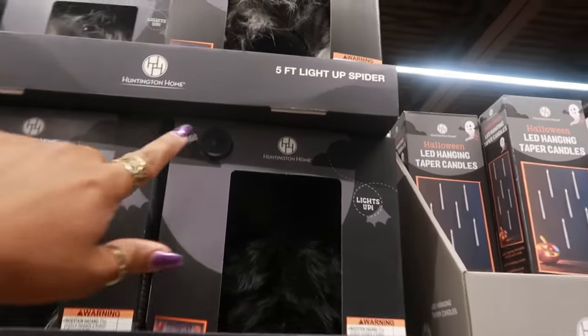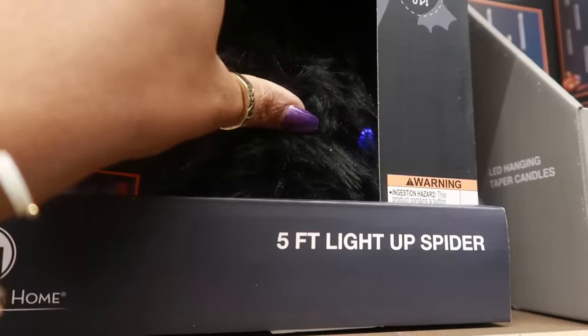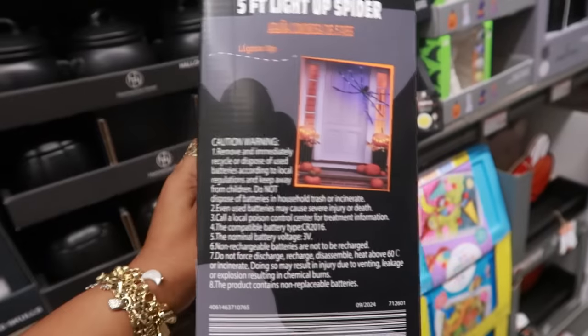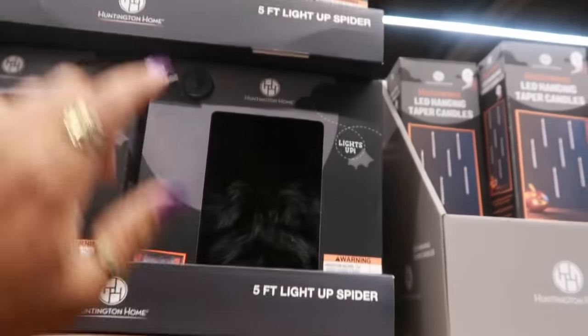A five-foot light-up spider. You see the little lights in there and it's purple. Oh, he's big! So you can just stick it — his legs fold out — and then he has the purple lights. Five-foot light-up spider, that's $13.